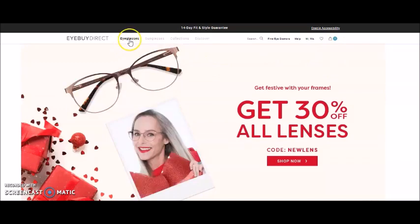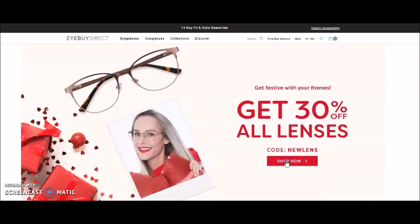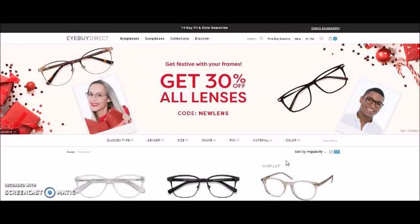So now we're looking for eyeglasses. You see right here, if you use this code, you'll get 30% off all lenses. To shop that specific promotion, you would click 'Shop Now,' or if you're not looking for that promotion, you can go ahead and shop glasses. I'll go ahead and click 'Shop Now,' and it will give you all the available eyeglasses that are part of that promotion.